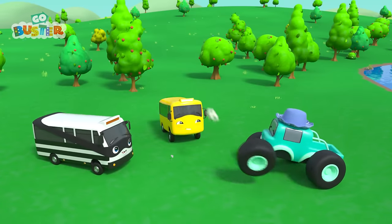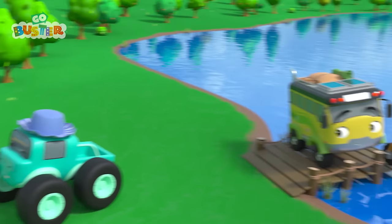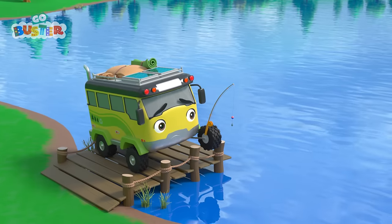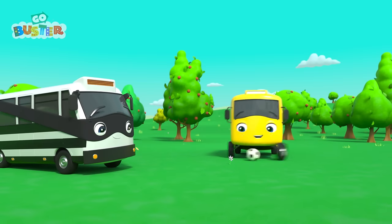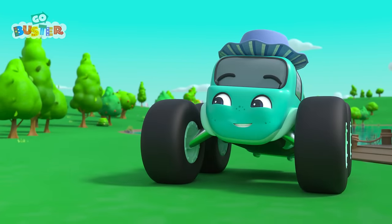Buster, Bandit, and Mira are outside playing with their soccer ball. Daddy Bus is fishing. He hasn't caught any fish yet. Buster has some great skills. Whoa, and so does Mira. That's a big kick, Bandit.